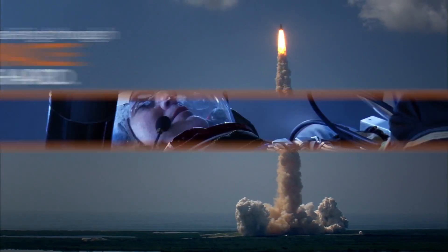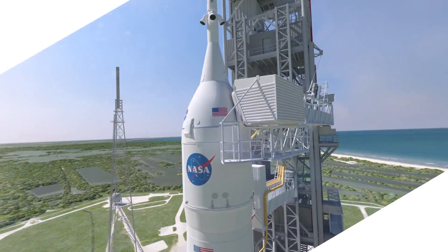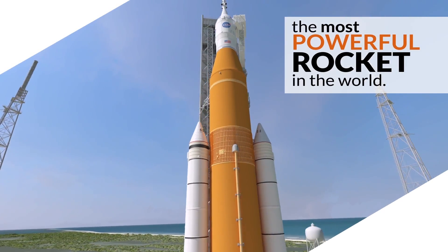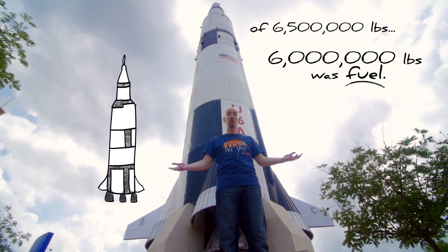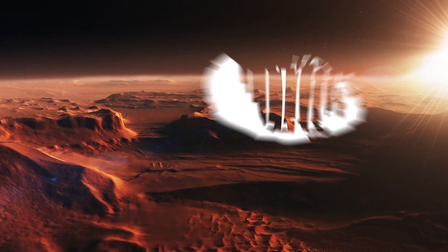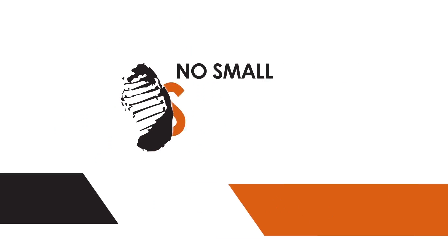Traveling through space is hard. That's why NASA's Space Launch System will have to be the most powerful rocket in the world. When it comes to our journey to Mars and beyond, there are no small steps.